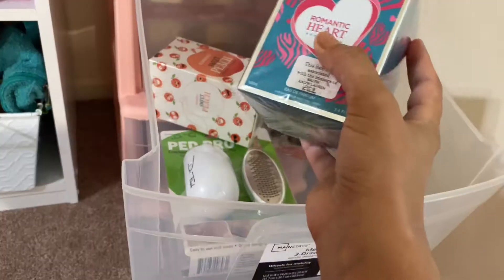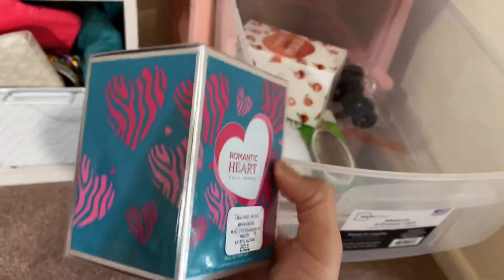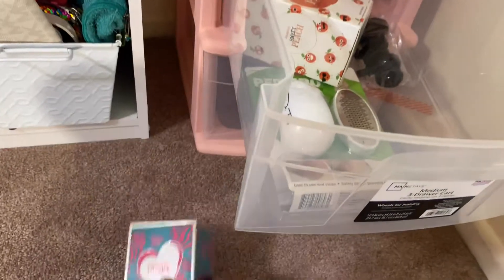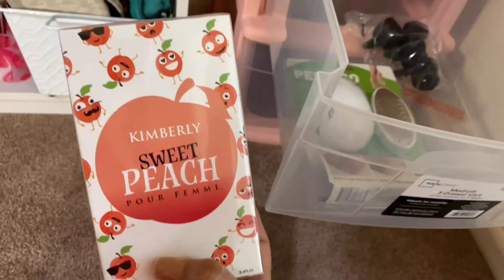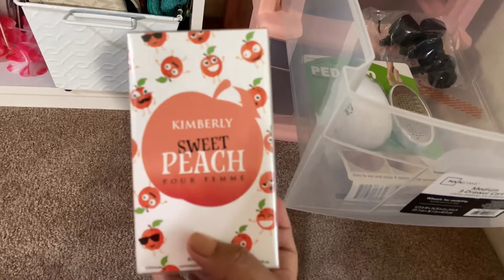I'm just putting them back here until I have time to store my things or to see where I want to put them. This is a Romantic Heart perfume I got at Five Below and it smells really good. And this Sweet Peach is my favorite. I've been wanting this for a while but they never have it in stock — this time they did and I said I will get it this time.